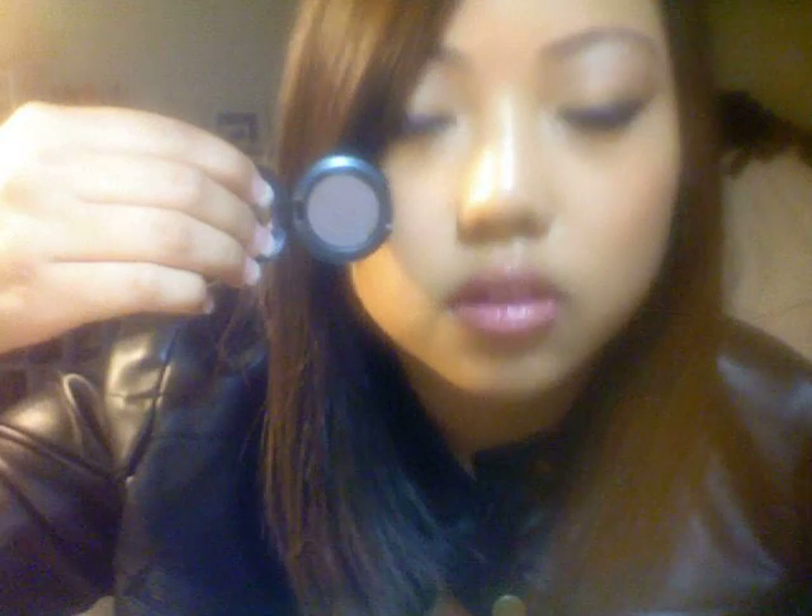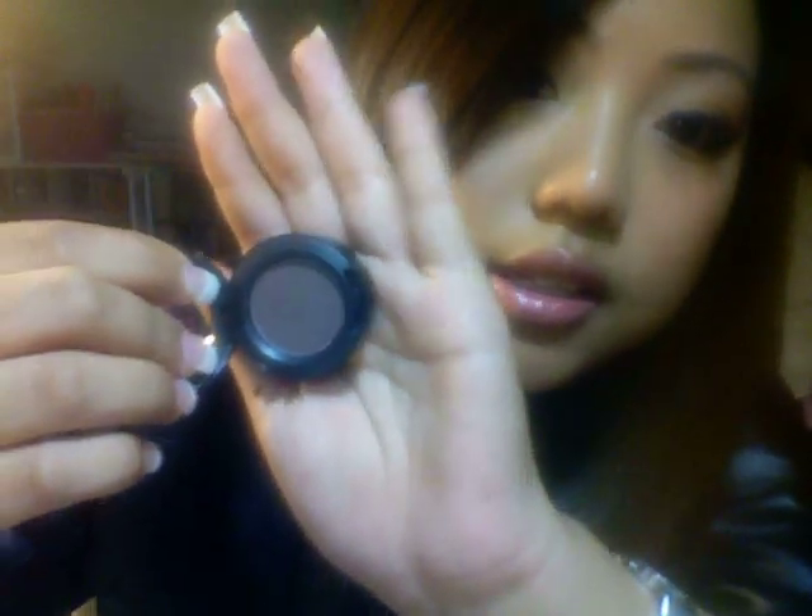I got a few things. I got two eyeshadows, which are Mineral and Soft Flower. I don't know if you can see. So, Mineral is a nice brown color. You can see what it looks like.